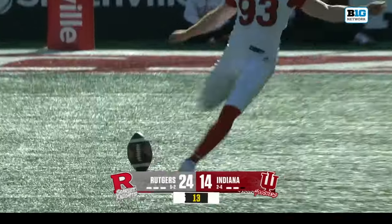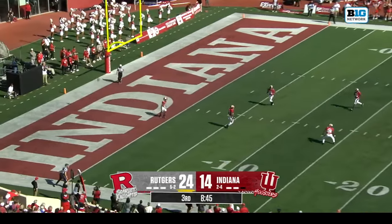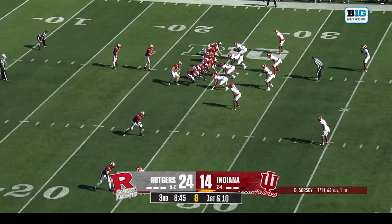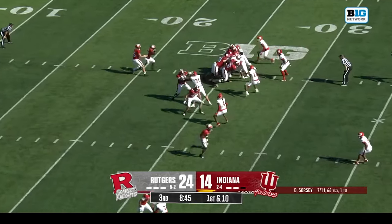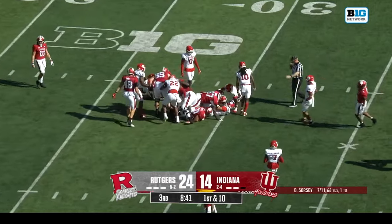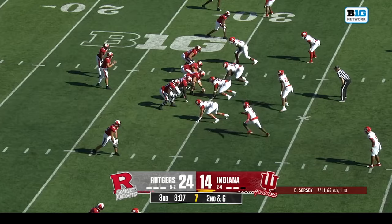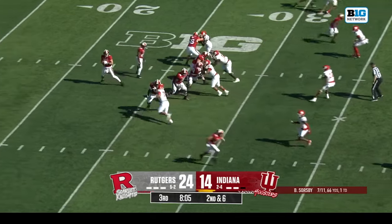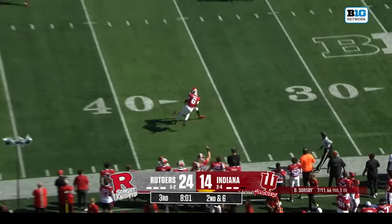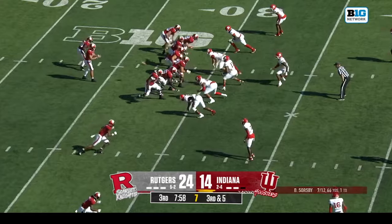One more win would get Rutgers to bowl eligibility, and six wins would be their first six-plus win season since 2014. That would be a milestone win for Rutgers. Brendan Sorgeby and Indiana could spoil that and start a season turnaround. Sorgeby going deep down the field — Camper couldn't hold on.